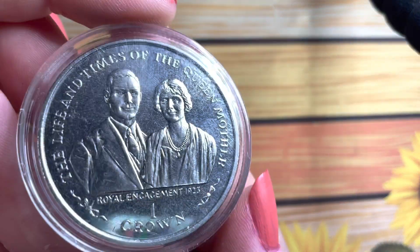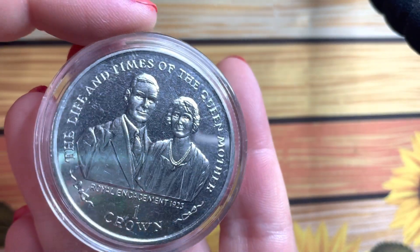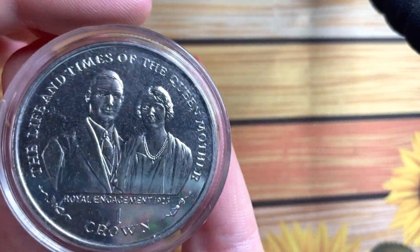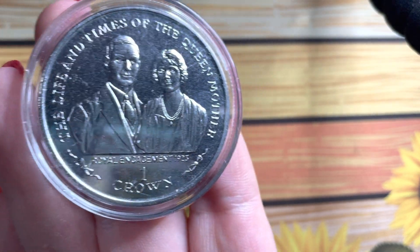I also got this one — again another Isle of Man coin — and it's the Life and Times of the Queen Mother. I didn't realise until I went on Numiaster to list it that there's actually a set; I think there are another three coins in this set. So I will be looking to get those, because you can't just have one. It's a very nice coin.